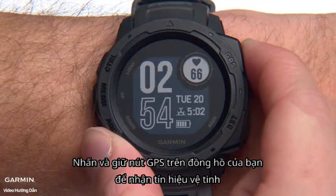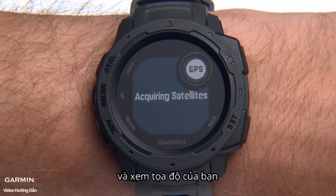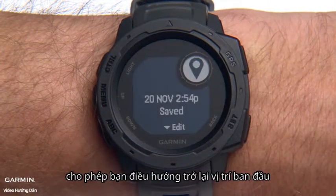Press and hold the GPS button to acquire GPS satellites on your watch and see your coordinates. Press the GPS button again to save your location so you can navigate back to it later.